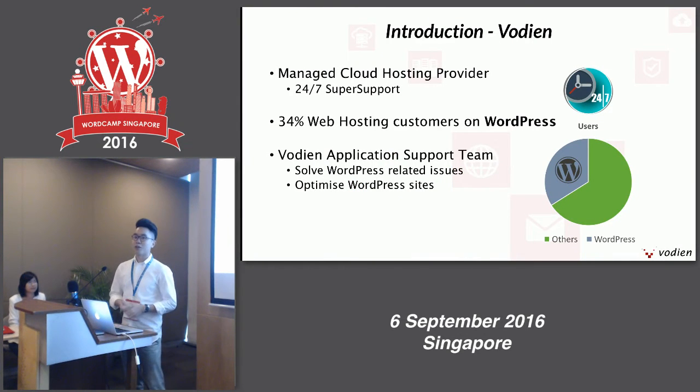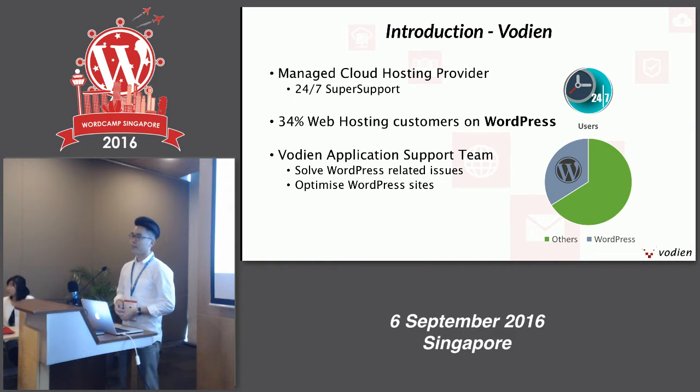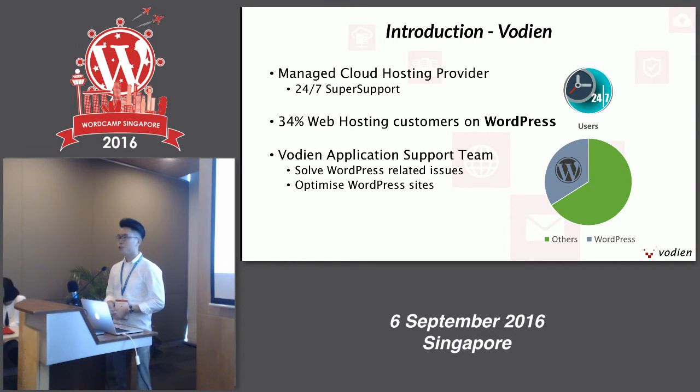Before moving on to my topic, I'll share a little bit on what Voiden does. We are a cloud service hosting provider in Singapore, managing a lot of web hosting related services to customers from different regions, segments, and industries. At Voiden, we pride ourselves upon our 24/7 super support. The interesting thing about Voiden is that 34% of our customers are actually using WordPress websites. Because of this, we even came up with a dedicated application support team that handles content management systems — WordPress being one big component. We handle WordPress related issues and at times optimize customer sites.